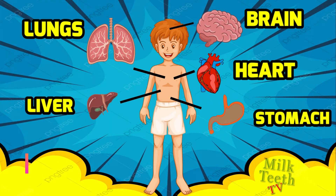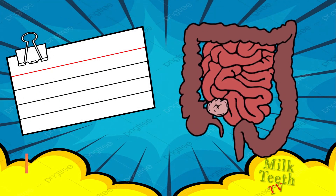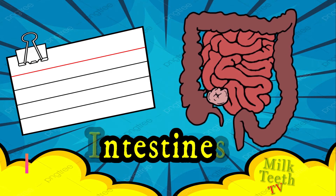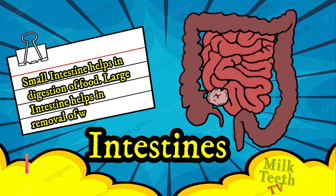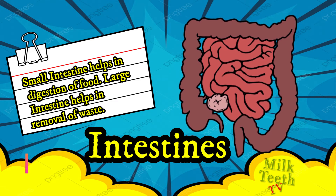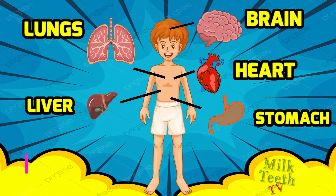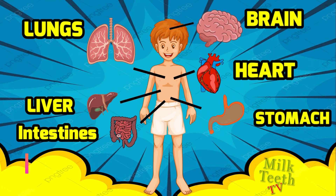The next internal organs are the intestines. There are two intestines in our body: the small intestine, which helps in digestion of food, and the large intestine, which helps in the removal of waste from the body. The intestines are also located in the abdomen.